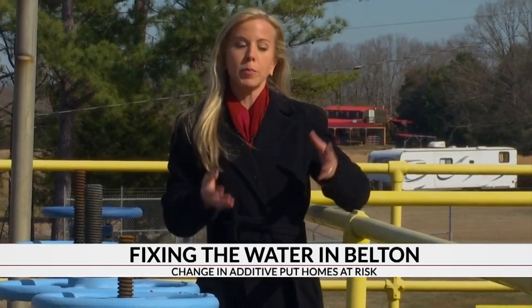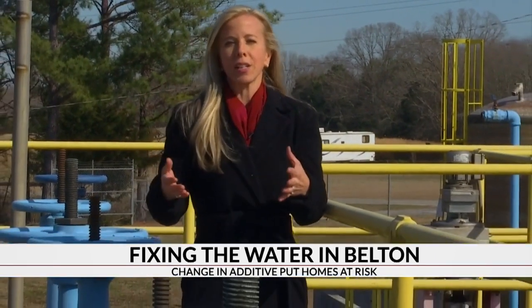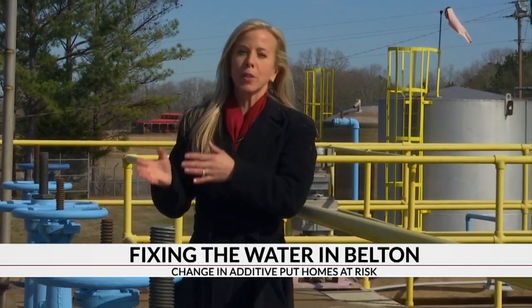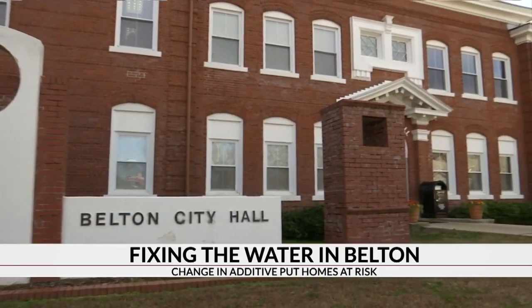The city is confident the lead problem does not originate at the water treatment plant because lead tends to leach into water that's been still, which is much more common in the pipes going from the main line to a home. But that doesn't mean the water authority isn't part of the problem, which leads us to the other news.